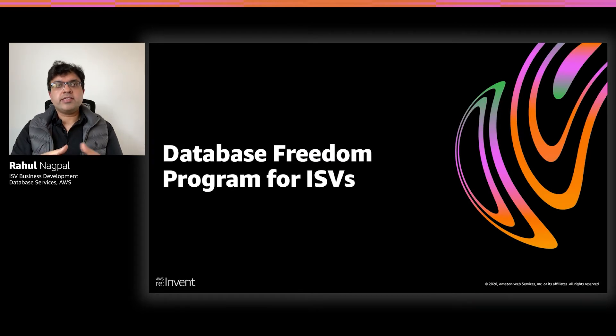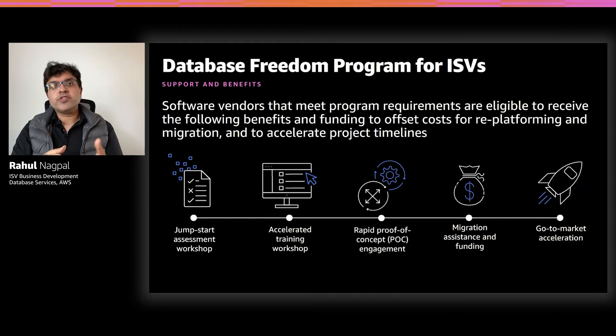Let's dive deeper into our next section, which is the Database Freedom Program for ISVs. It really helps accelerate the ISVs' journey throughout the different phases of their modernization. At AWS, we've worked with hundreds of ISVs to help them modernize their solution on AWS database services. And by taking these ISVs through their journey, we have built best practices and guidance on how to accelerate these migrations. That's why we created the Database Freedom Program for ISVs, which provides support and benefits at every stage of the ISV modernization journey — right from assessment and technical training, to building and executing proof of concept, and finally building go-to-market programs to help grow your business on AWS.